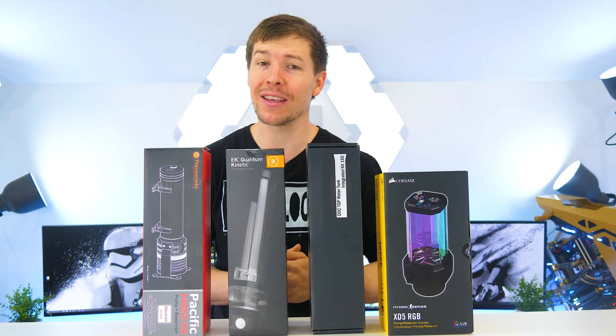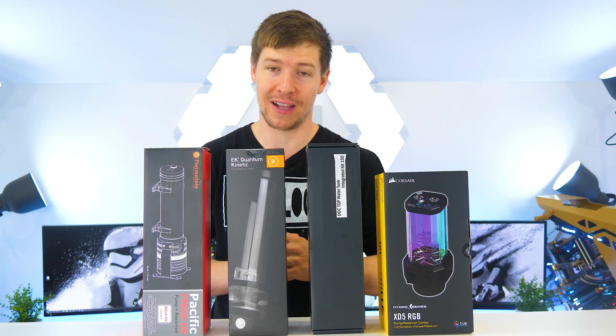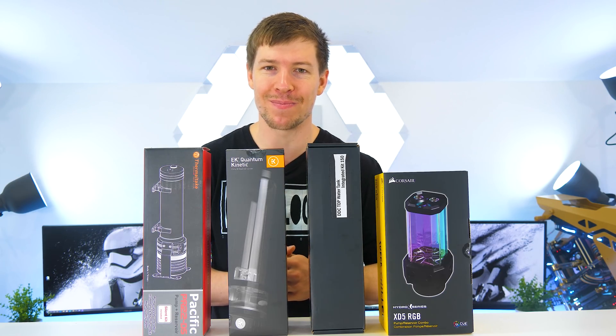Which pump res combo is actually the best? We put them head to head in an epic race for claim to victory, coming right up.